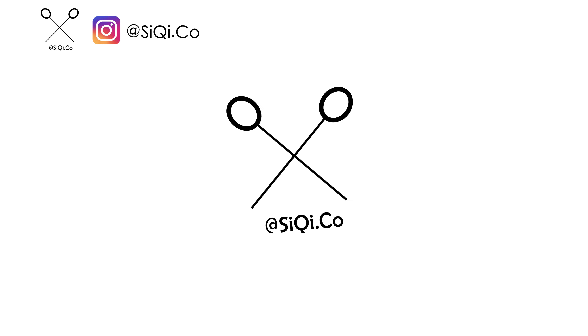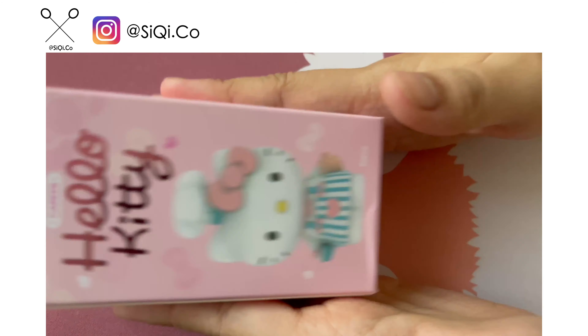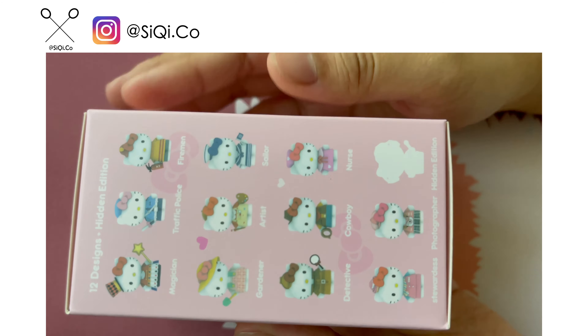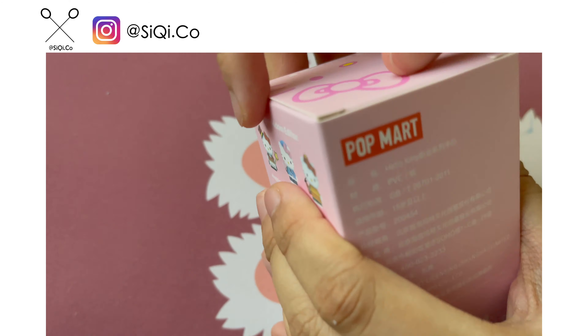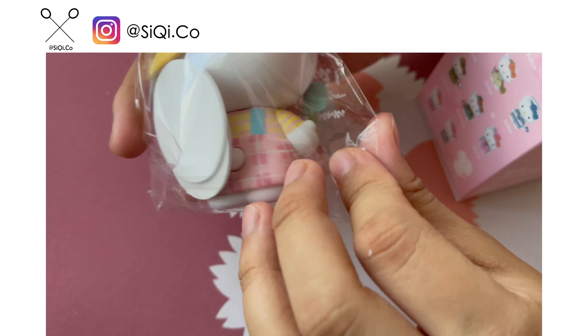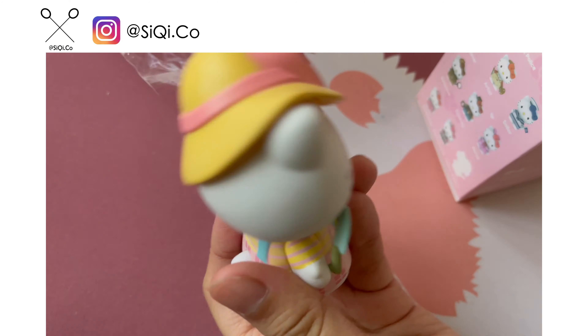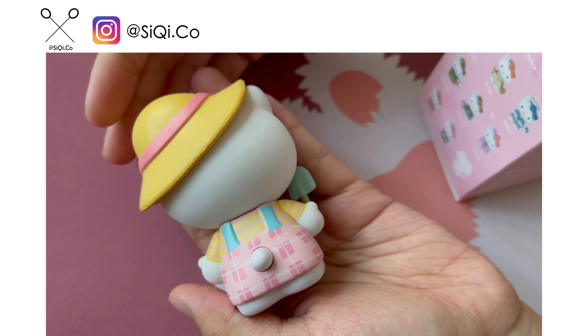Hi guys, welcome to my channel. Today is a new doll — it's the Hello Kitty! If you were born in the 90s or 80s, you probably love this. Maybe it's one of your favorite cartoons. I think Hello Kitty is one of my favorite childhood cartoons as well.